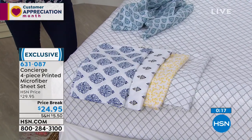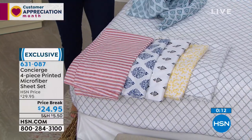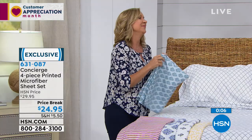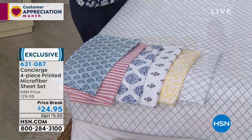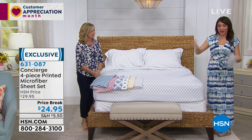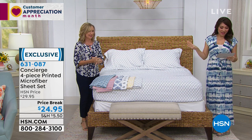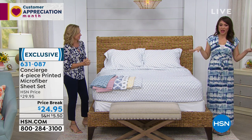For $25 to have something that feels current and modern, it's comfortable, soft, affordable, fits your bed, and is easy to care for. Microfiber is one of those modern conveniences — it's made our life so much easier. It's futuristic. This is a four-piece set, so it's everything you need to dress your bed in whatever pattern you decide. That's the hardest part. $24.95 — twin, full, queen, king, California king — all the same pricing. Item number 631087.